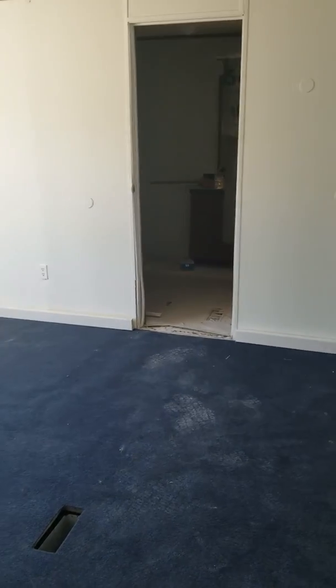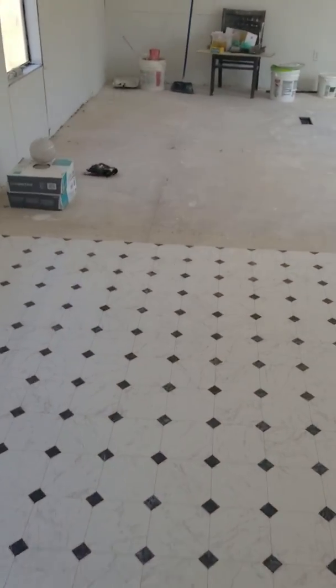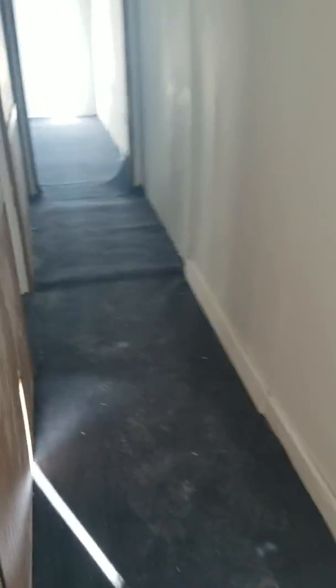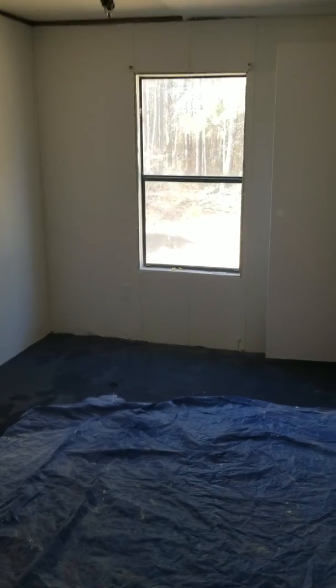We've got to finish the bathroom and put the shower in place. We just painted the walls all white. Carpet will be installed in here tomorrow — it's laid down, it just isn't cut and stuck down all the way. We've got a little bit of painting left on the ceiling.